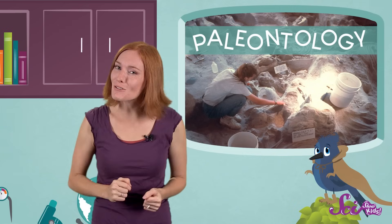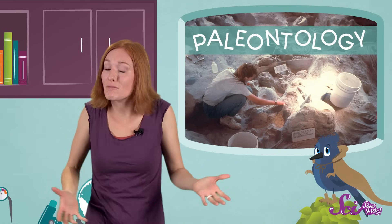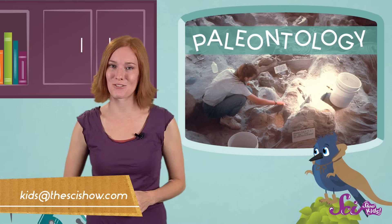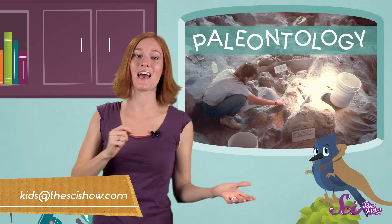So keep dreaming and practicing your best dino roar! And one day, it could be your job too! And if you'd like us to dig up some more information about anything, just let us know by leaving a comment or emailing us at kids@thescishow.com. Thanks for joining us on SciShow Kids, and we'll see you next time!